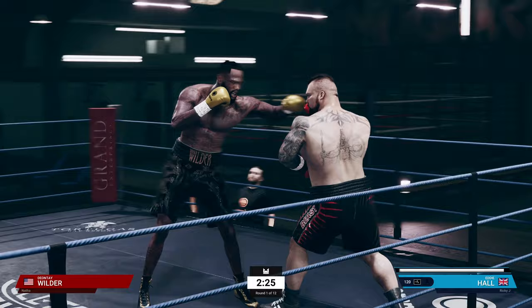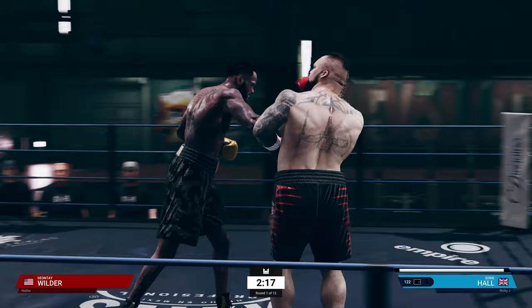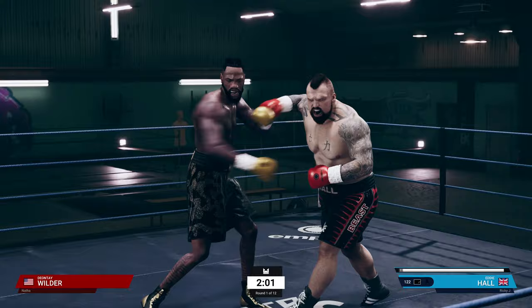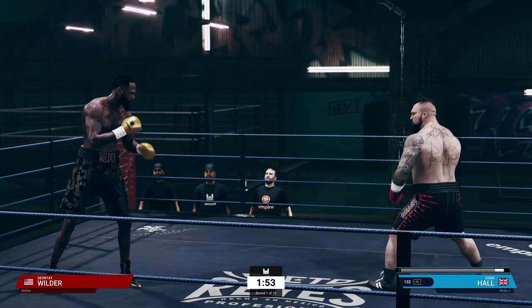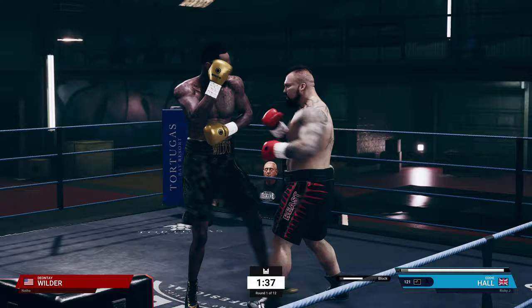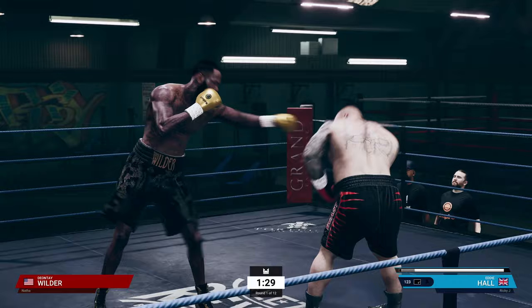Look at Hall — looking nice, dancing up a storm, showing the confidence. Good little start. Even though I have my block up with Hall it gets through sometimes, which is kind of frustrating. We are unloading the whole tank on this guy. It was a good start — you can see the frustration in Wilder's face. He thought it was going to be a cakewalk.